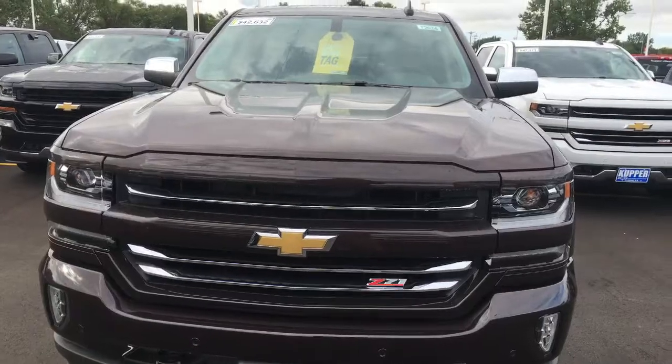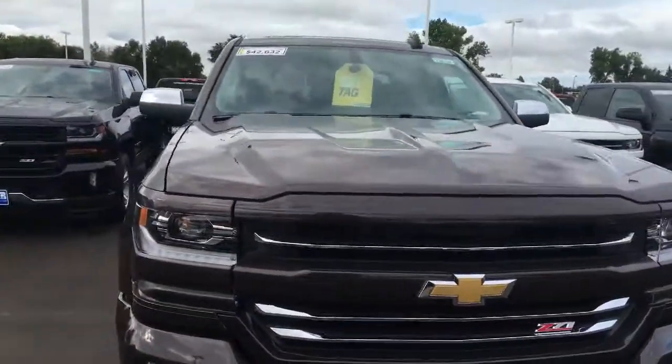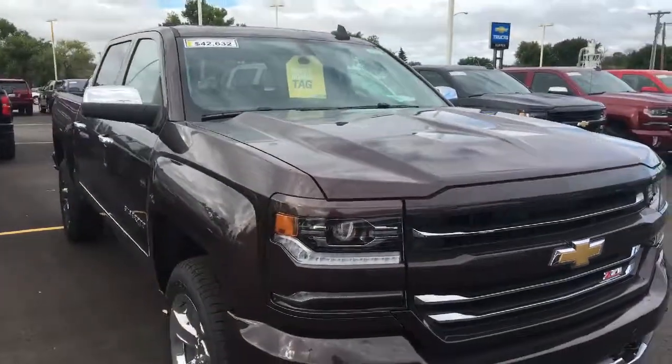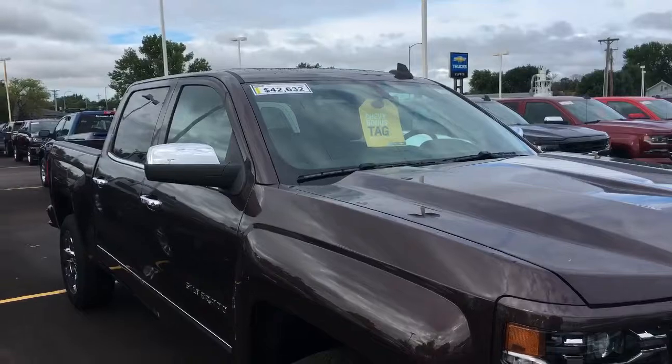Here's the truck. It's a 2016 Chevy Silverado autumn bronze color, LTZ Z71, 20-inch chrome wheels, best priced at $42,632.